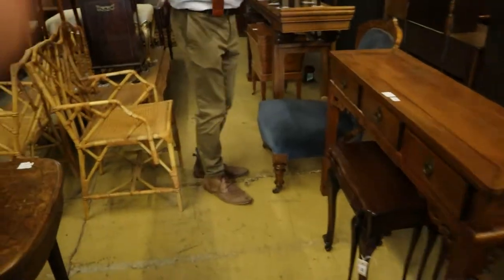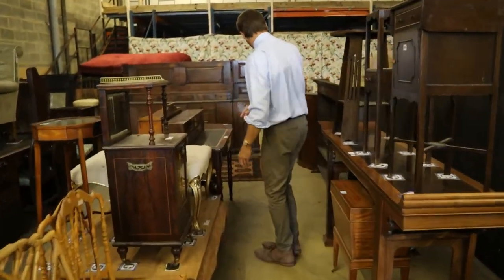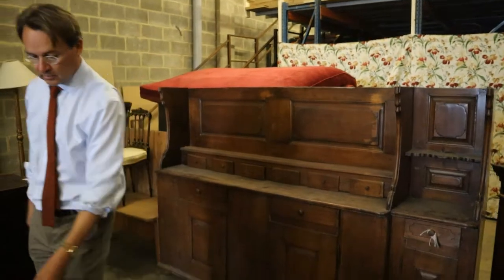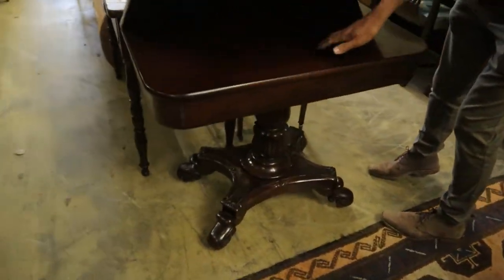Usual mixture — it's half the warehouse that is on view in the sale this week, the other half next week. So we're seeing the usual large pieces like this big dresser here, which obviously needs something across the top. Nice quality card table here — lot 94 — it's actually a tea table because it hasn't got bays.